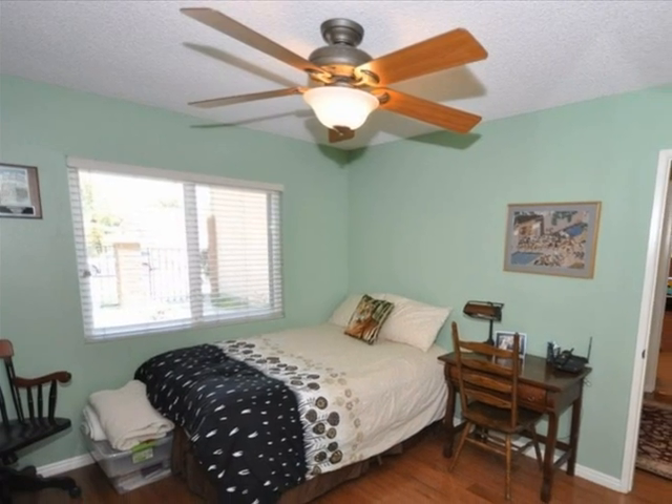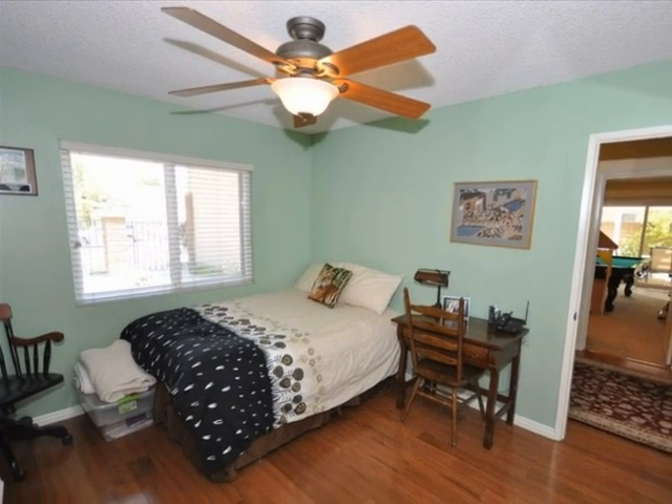All the rooms are spacious, with large double pane windows and ceiling fans.